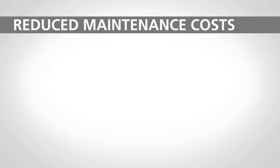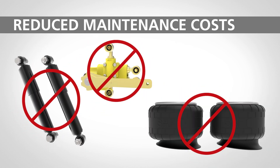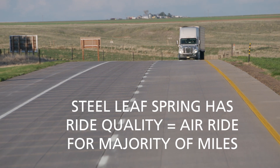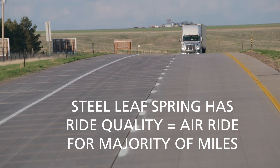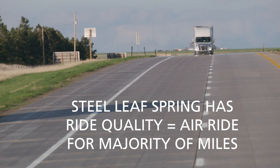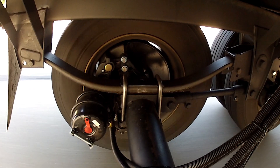Without the need to maintain and repair shocks, leveling valves, and airbags, spring ride suspensions can have significantly reduced maintenance costs over the life of the trailer. And with ride quality equal to air ride for the majority of miles traveled in today's fleets, spring ride suspensions are becoming the best choice for many on-highway fleet operations.